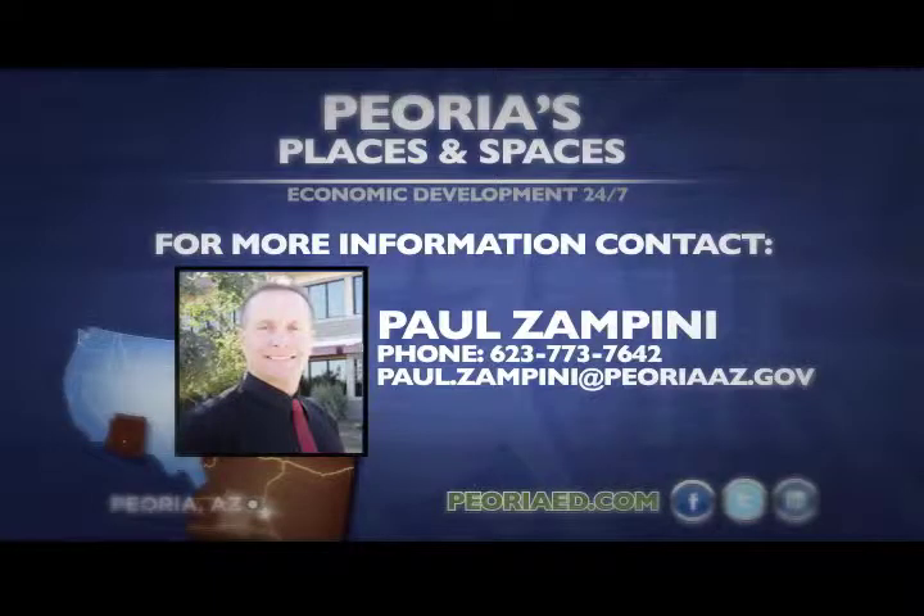Thank you for joining me today at the Arrowhead 101 Business Park. Again, I'm Paul Zampini with Peoria Places and Spaces. For any further information about this space and others, please don't hesitate to give me a call. We'll see you soon.